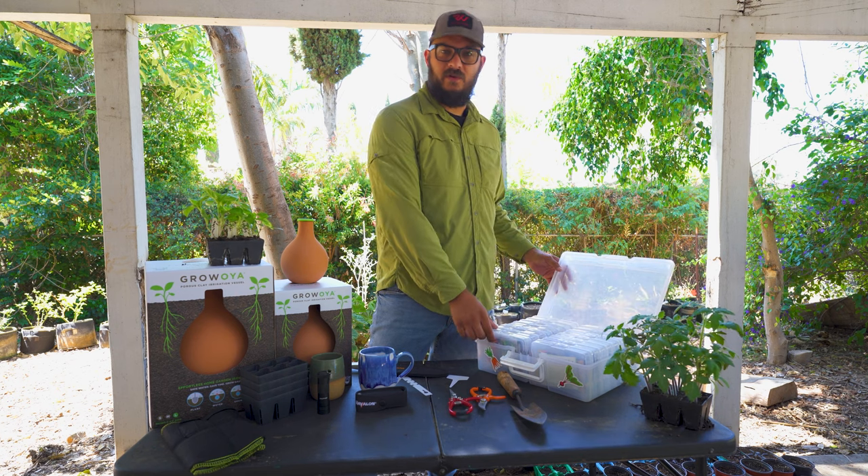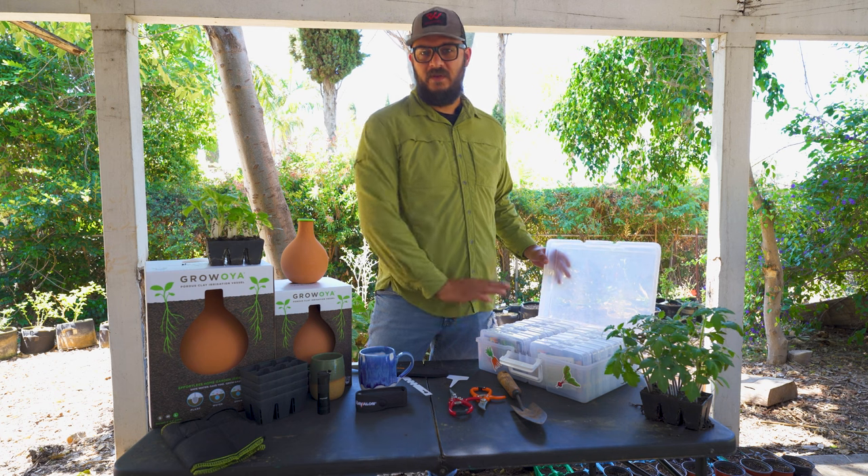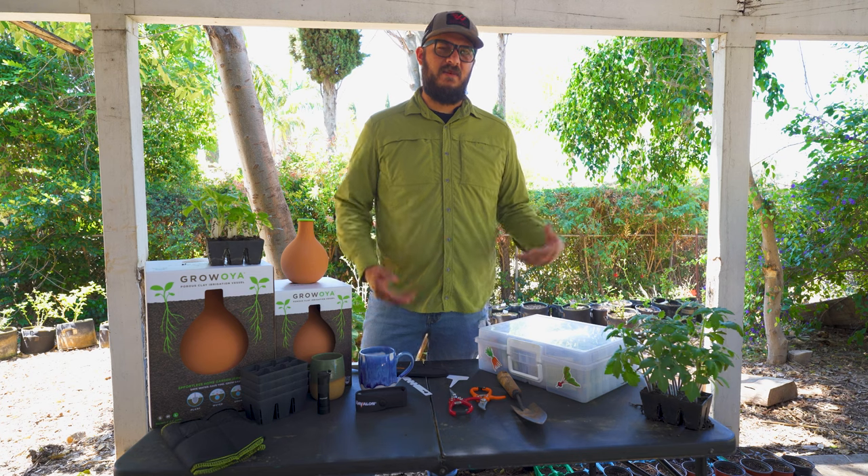This is a photo box seed organizer. It's an old photo box organizer and you can organize your seeds in it by type. We love this thing — it's the easiest way to put a ton of seed packets in one place and separate them by type and size.